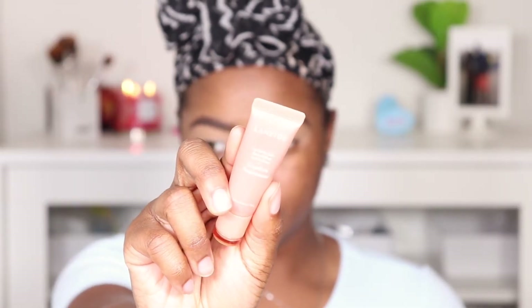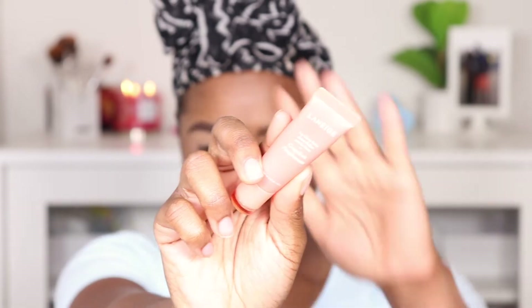Before we get into putting any shadows on the eyes, I want to mention my Laneige Lip Glowy Balm. This is another essential favorite from this year. I use this as a primer for my lips, so before I start I like to let that sit in for a little bit. I'm gonna go ahead and put this on before we even get started on the eyes.